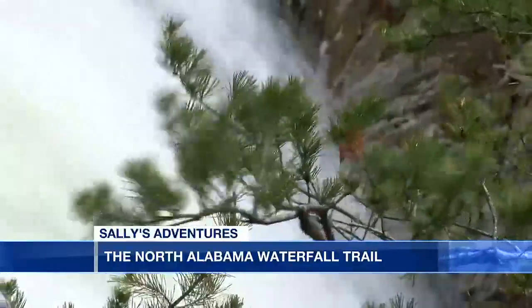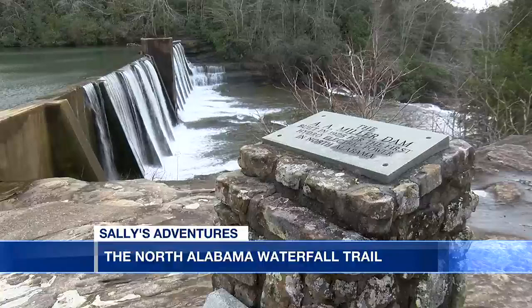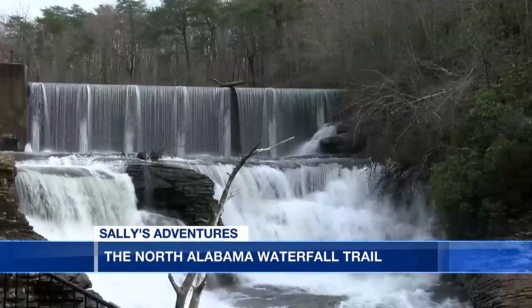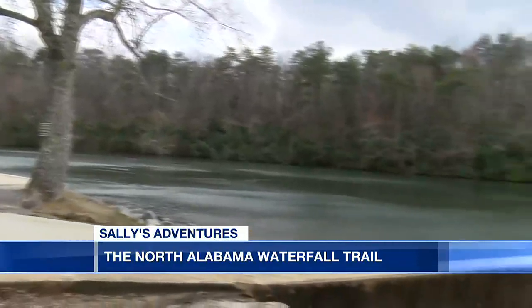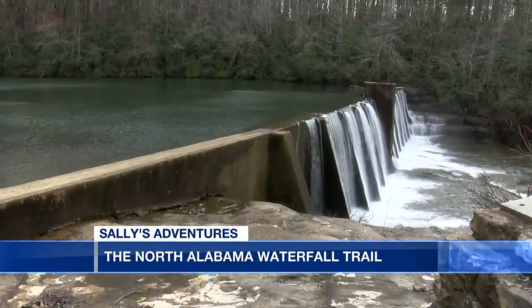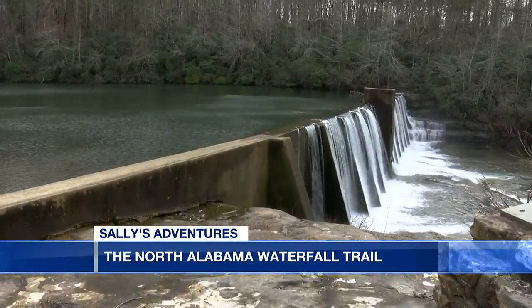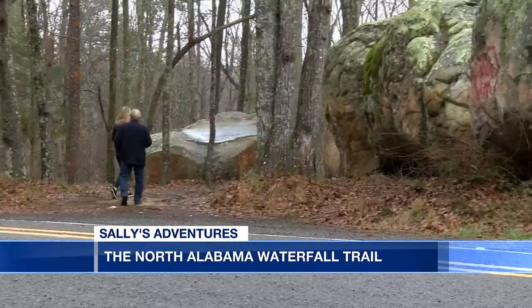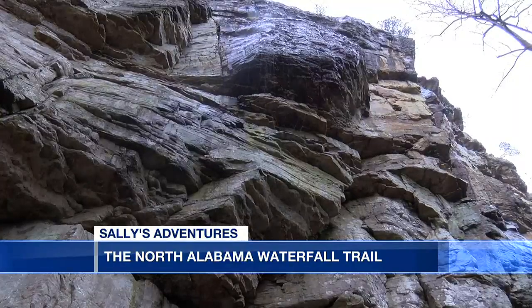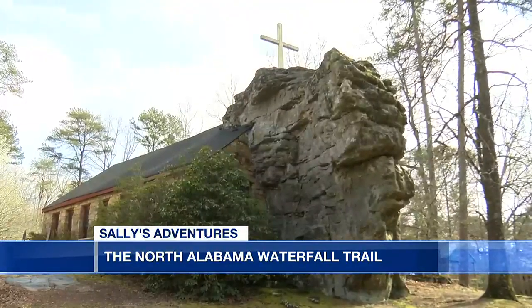DeSoto Falls is also one of the most visited waterfalls in the state. DeSoto Falls sits inside DeSoto State Park, where people can rent a kayak and see a waterfall that's 104 feet. All along the trail, while taking in the views, you can hike, bike, kayak, rock climb, and visit an old church built into a rock.